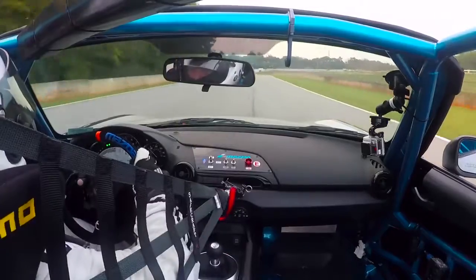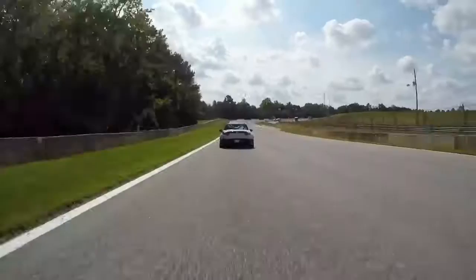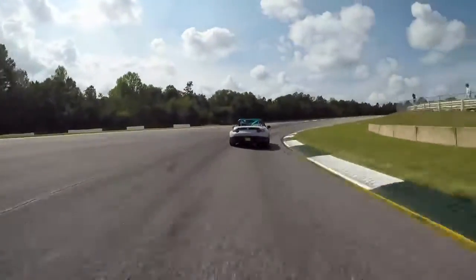Towards turn six — a difficult corner for me. You take a huge amount of speed into the apex and you've got to have a lot of belief that the car will turn in. But it does. Could have been a bit closer to the apex on the right-hand side there.